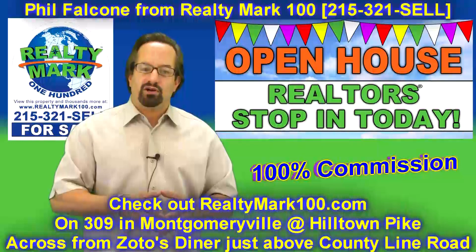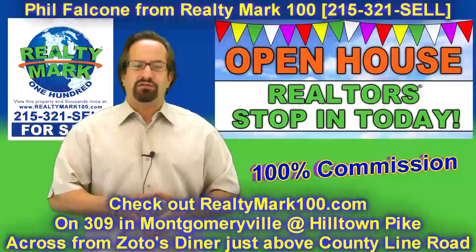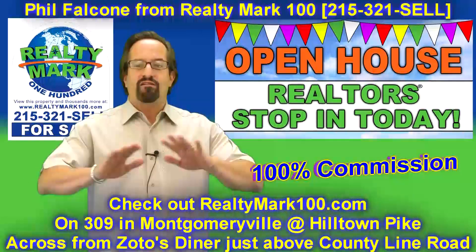How's free E&O insurance? Do you know how many agents out there pay $400, $500, $600 a year? Some of them pay 7% of every transaction they do. At RealtyMark, E&O insurance is free.